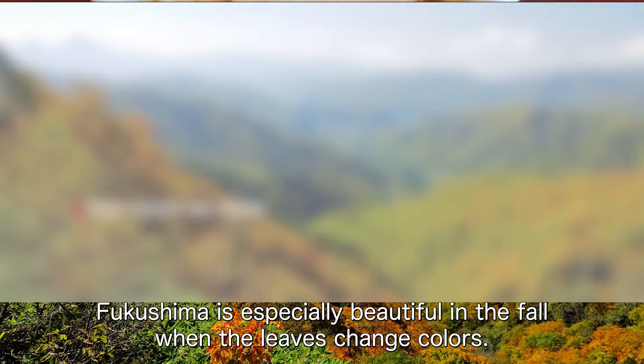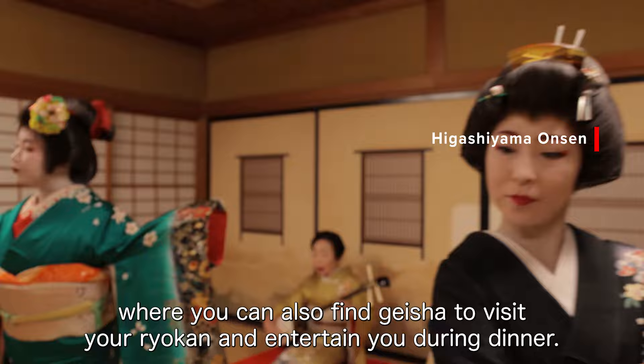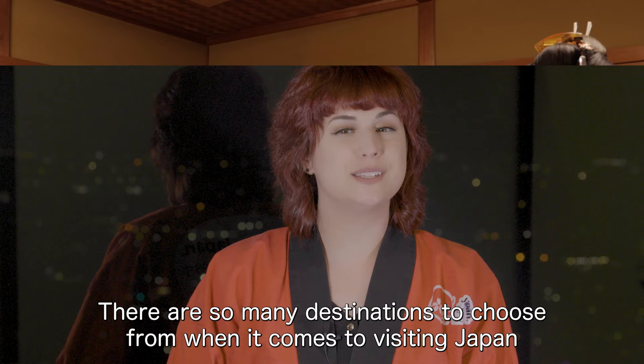Fukushima is especially beautiful in the fall when the leaves change colors. This is an excellent time to stay in an onsen ryokan or hot spring resort such as Aizu Higashiyama Onsen, where you can find geisha to visit your ryokan and entertain you during dinner.